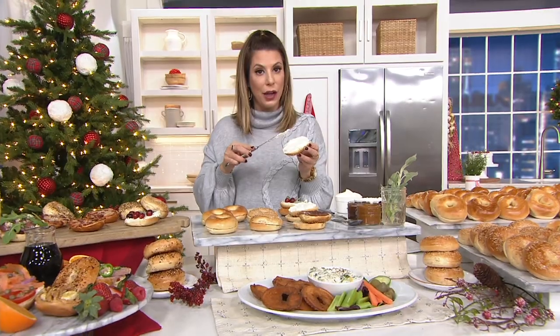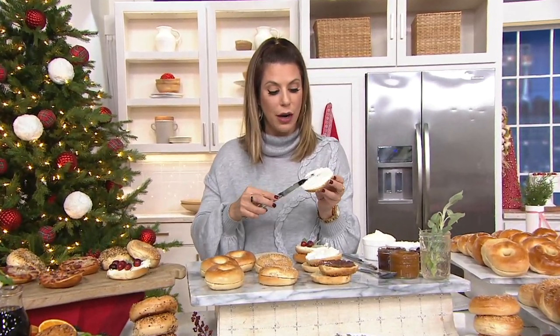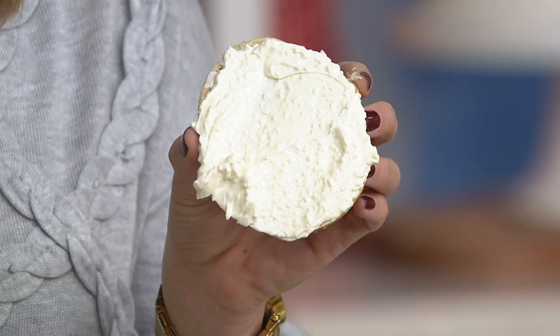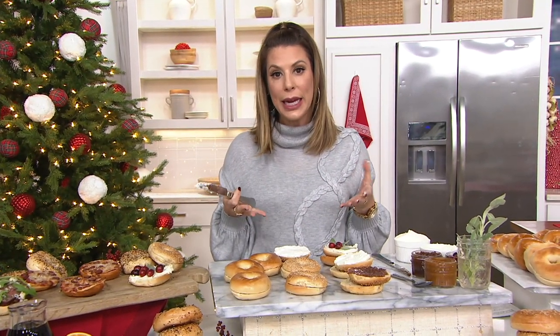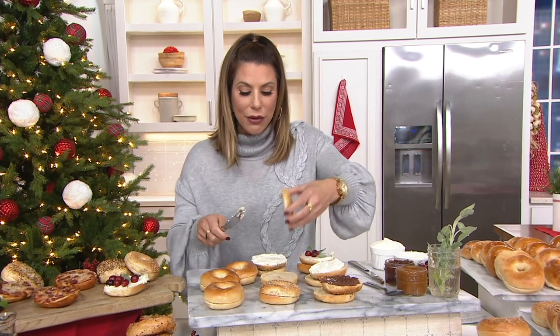No matter where you come from in the country, you've got to try Just Bagels. It's 130 calories each, which is a nice snack portion, but of course if you're making this your meal you can do so as well — breakfast, lunch, snack, everything in between. Item number is M68102. And just to be clear, if you pick up the combo today, that would be 12 of each — 12 plain, 12 sesame, and 12 everything bagels.